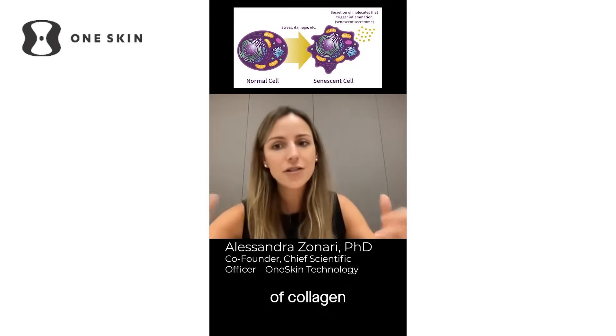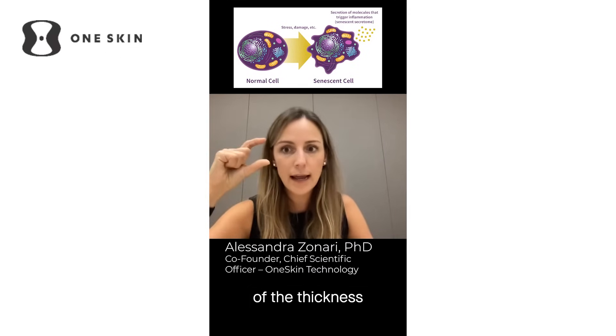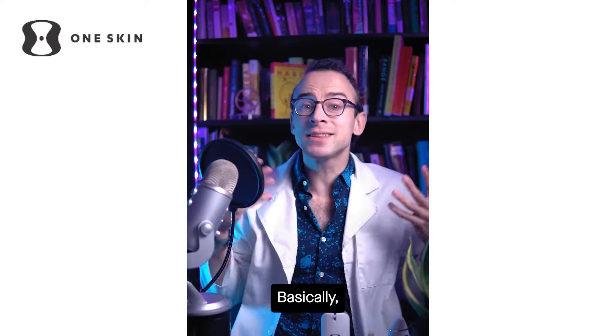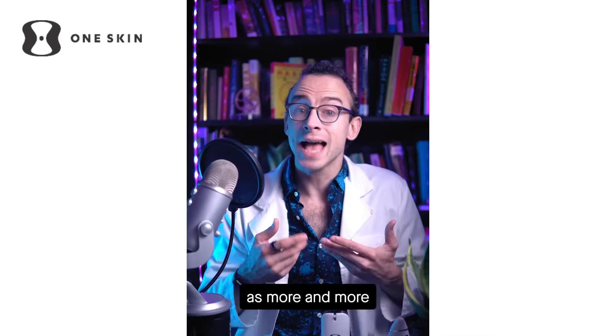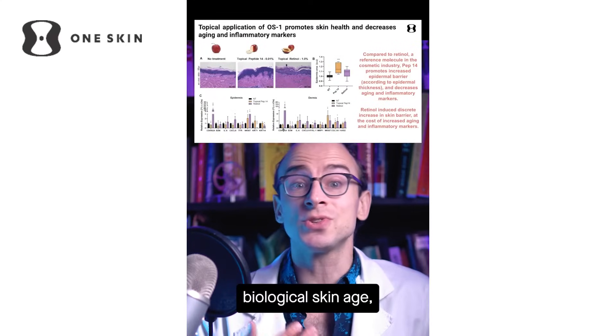They also see an increase of collagen, an increase of hyaluronic acid production, an increase of the thickness of the epidermal layer, and a stronger skin barrier. Basically, it stops skin cells from going bad and hanging around to gunk up the works, as more and more do with age or sun exposure — so it sort of reduces biological skin age. But that was shown in skin cells in a lab. What about human data?